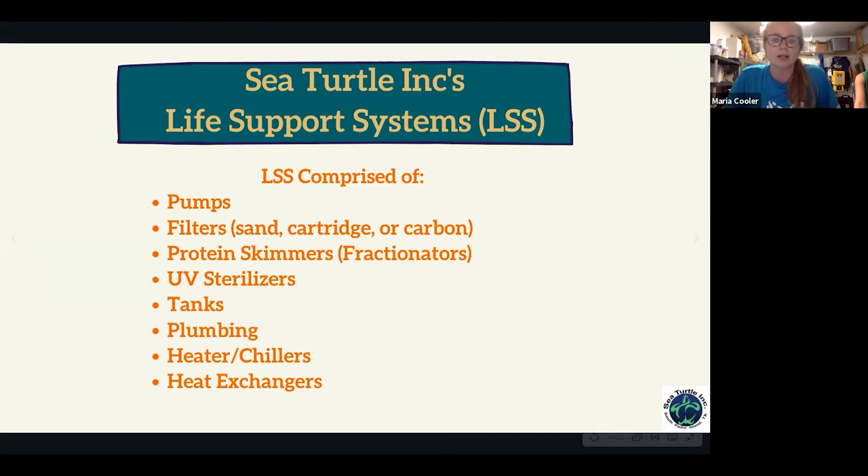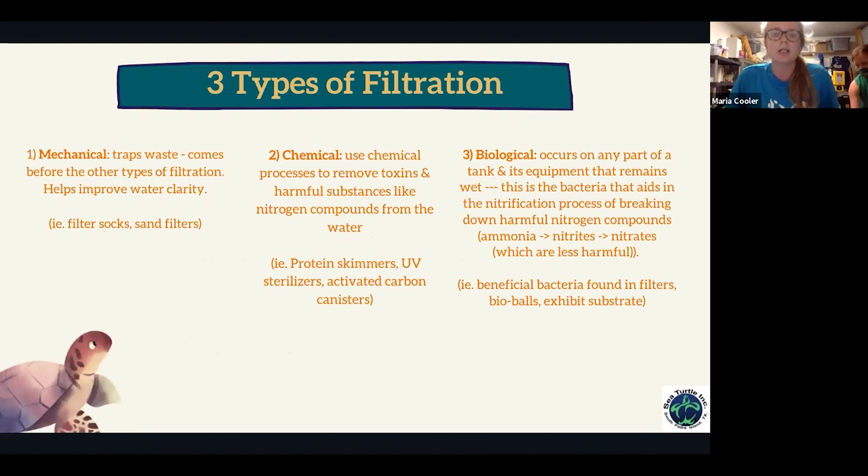Life support systems are the backbone of any tank or aquarium setting — they're the heart of what makes it go. They are comprised of pumps, filters such as sand filters, cartridges, or carbon, protein skimmers and fractionators, UV sterilizers, the tanks themselves, plumbing, and heater chillers and heat exchangers. Most of what we have here are sand filters.